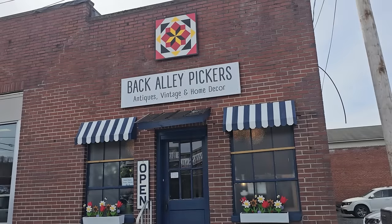Hey everybody, we are at Back Alley Pickers in Newland, North Carolina, and this store is full of amazing items.